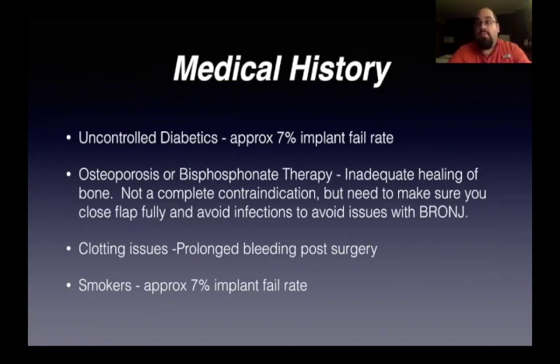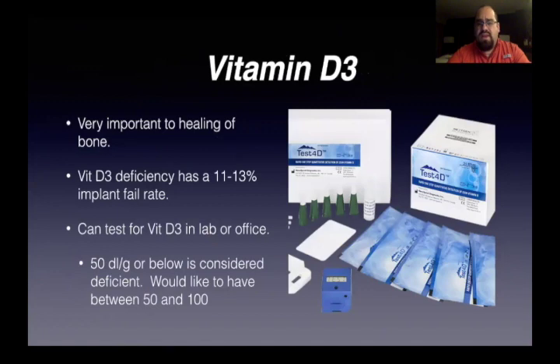You want to know if you're going to have prolonged bleeding post-op. Your smokers and uncontrolled diabetics are going to have approximately a 7% implant fail rate. Vitamin D is hugely important to the healing of bone. Vitamin D deficiency actually almost doubles the rate of failure of an implant — from the bad conditions of smokers and periodontal patients at 7%, this is between 11 to 13%. It's almost 50% worse.